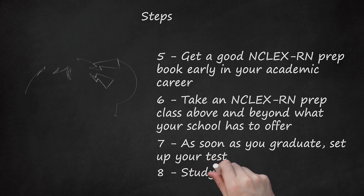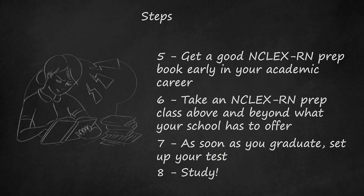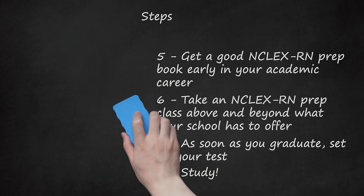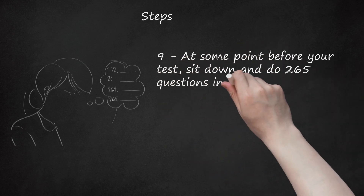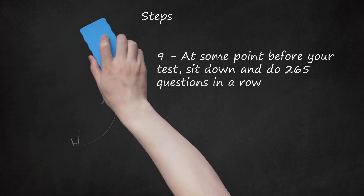Step 8: Study. Use more than one source for review information and do as many questions as possible before your test. If you want to be confident going into the test, count on answering at least 5,000 test prep questions prior to the test itself. This takes a long time, so budget appropriately. Step 9: At some point before your test, sit down and do 265 questions in a row. Answering that many questions in a row takes discipline and stamina, but bear in mind that you can answer 265 questions and pass the test, so make sure you can.